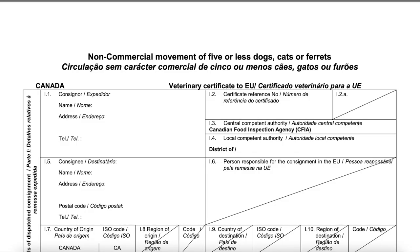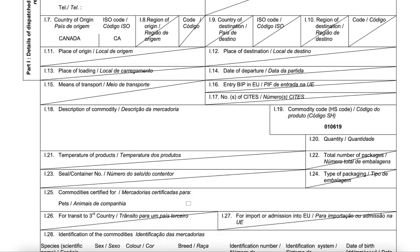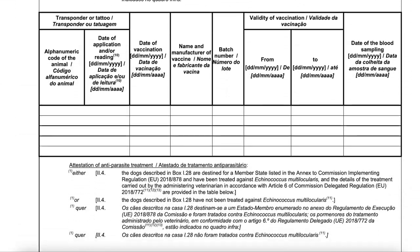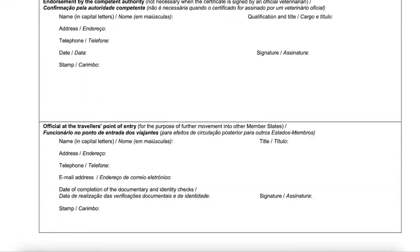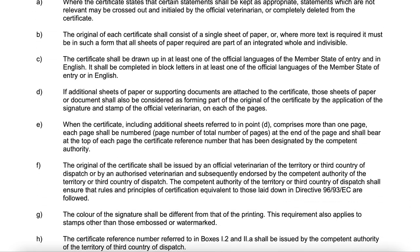I was notified of what form I needed and when to fill it out. The form is called the non-commercial movement of five or less dogs or cats — specifically the English-Portuguese version. It's seven pages covering your dog's breed, vaccination dates, and microchip information. I had my vet fill it in, then went to the Canadian Food Inspection Agency office to get it certified. Now I have that form, Sophie's rabies certificate, and her microchip documents ready to show at the border.